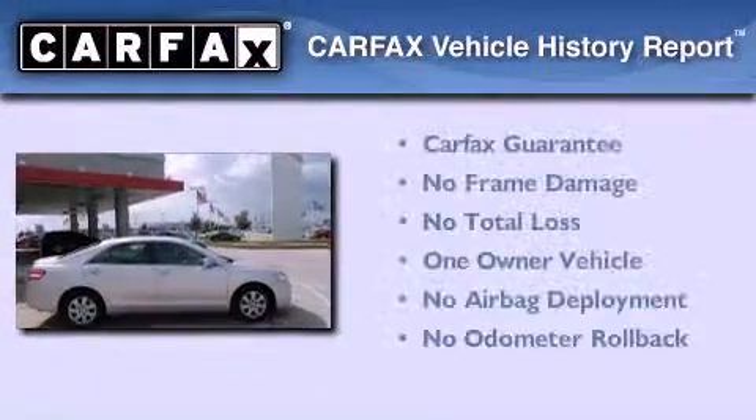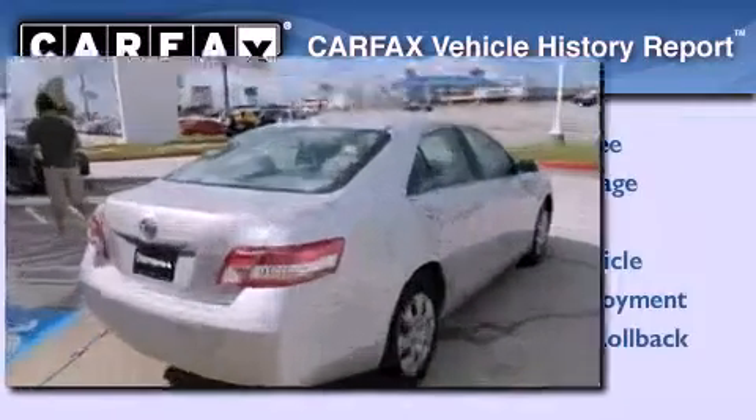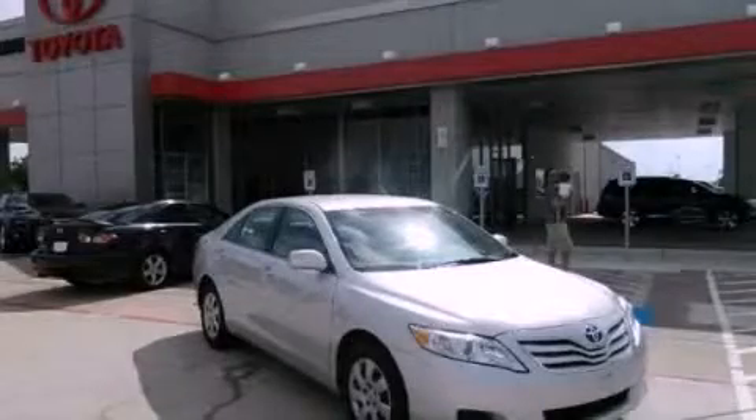This sedan has had only one owner and qualifies for the Carfax buyback guarantee. Contact us today and schedule your opportunity to see this automobile in person.